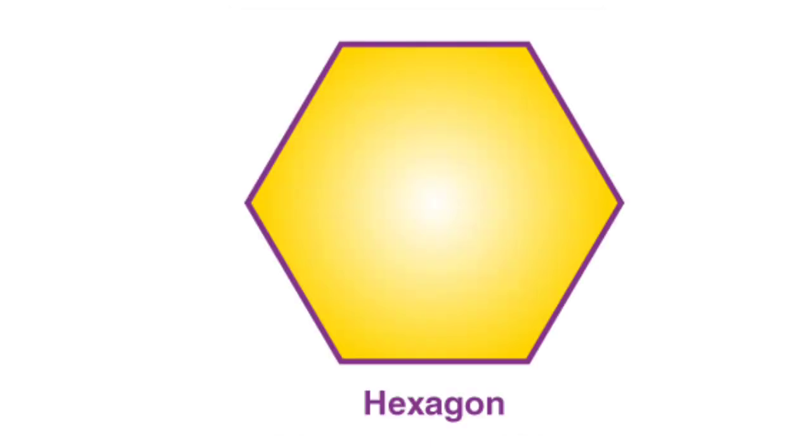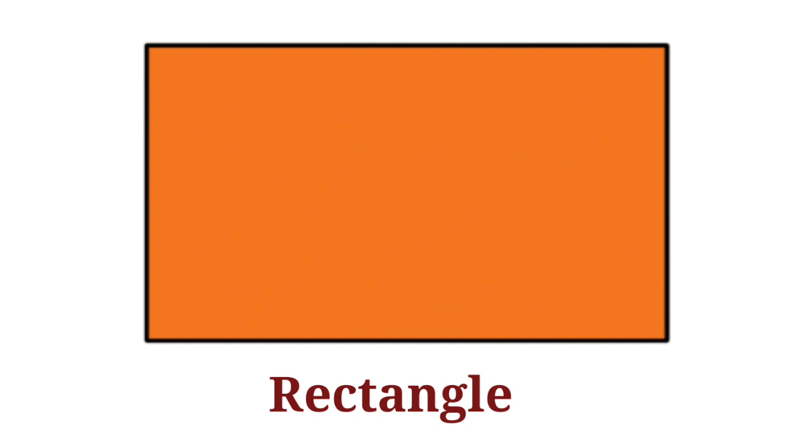Hexagon. This is hexagon. Rectangle. This is rectangle.